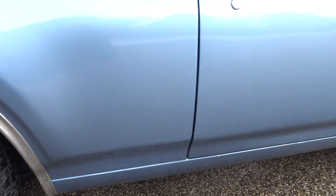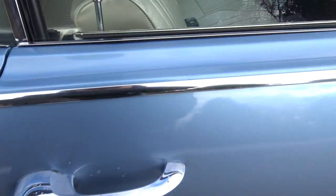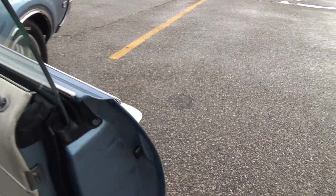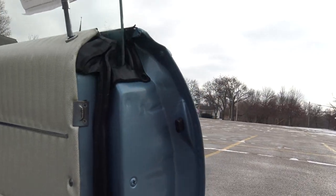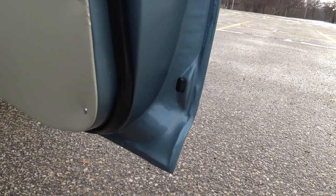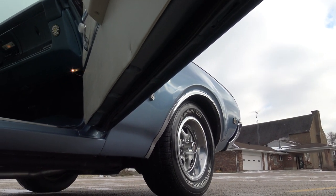No paint issues anywhere in the front of the quarter. Our door gap from top to bottom is nice on the passenger side. Again, this is a three-owner car with 133,000 miles, so it just hasn't been abused. Weather stripping looks excellent. The stoppers look good, corners of our doors are fine, and the paint on the bottom of the door looks good as well.